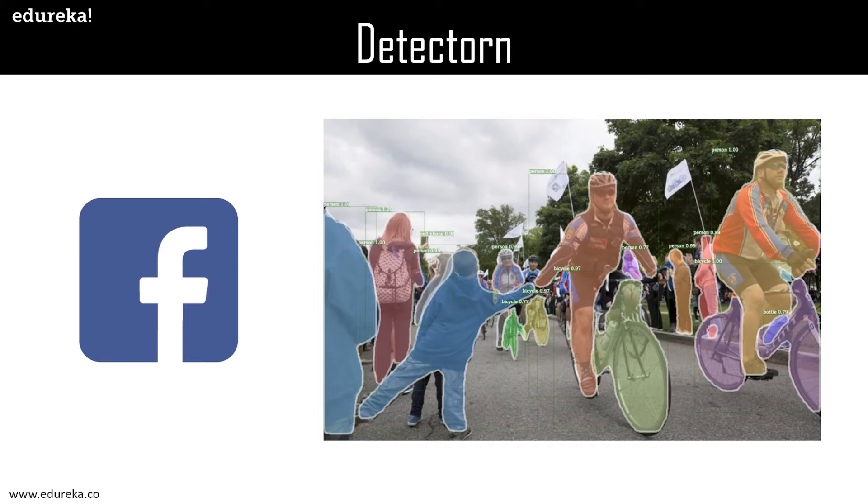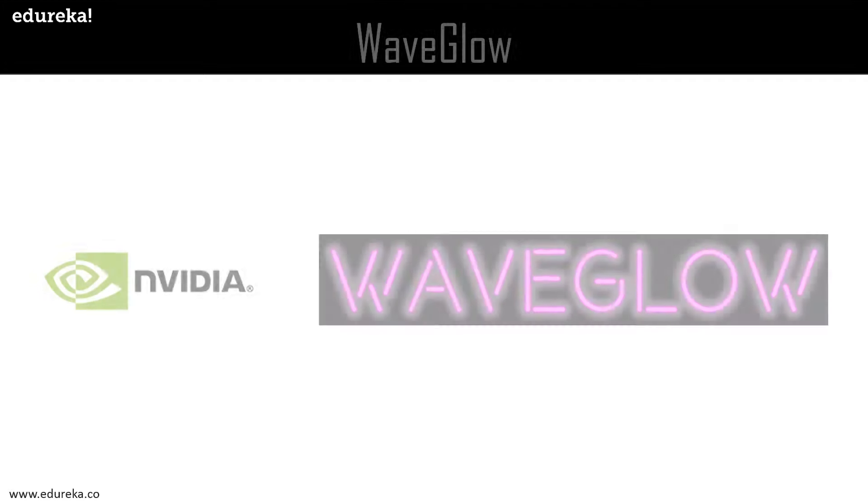The goal of Detectron is to provide a high quality, high performance code base for object detection research. It is designed to be flexible in order to support rapid implementation and evaluation of novel research. It contains more than 50 pre-trained models as well. It's an amazing deep learning project, and I encourage people to check out the code base on GitHub — it's open source, so you can play along with the code.